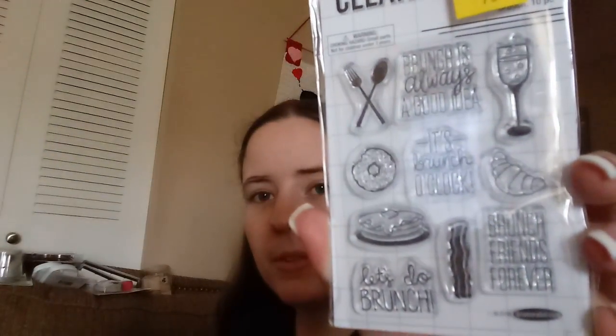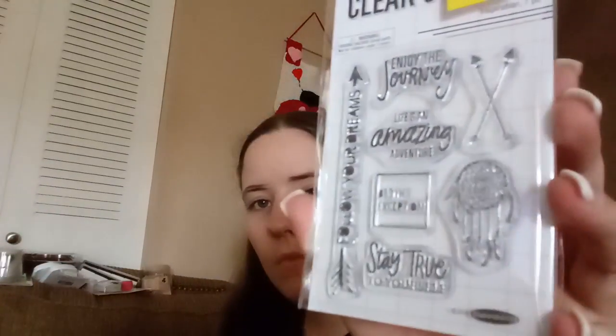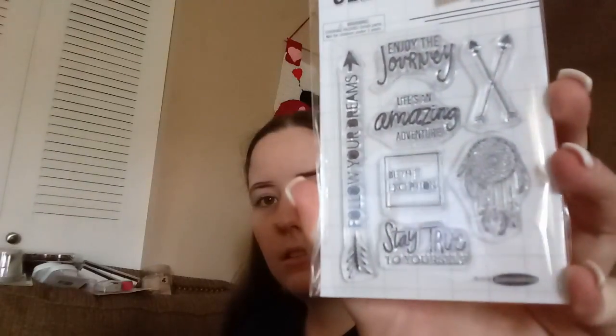They had these on the clearance section and also where the regular stamps are. This one's about brunch — just different little sayings. It says 'let's do brunch,' 'brunch is always a good idea,' 'it's brunch o'clock,' 'brunch friends forever,' and it's got a little strip of bacon — just so cute. And then this one is a motivational one: 'enjoy the journey,' 'life's an amazing adventure,' 'be the exception,' 'stay true to yourself,' and 'follow your dreams.' Super cute.